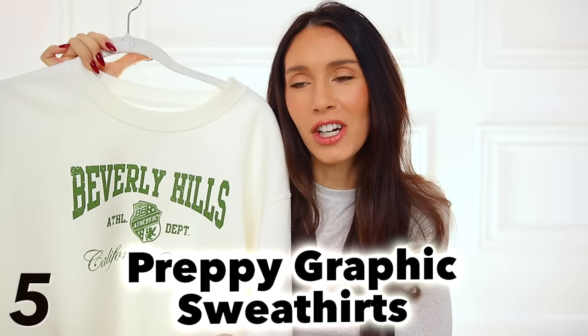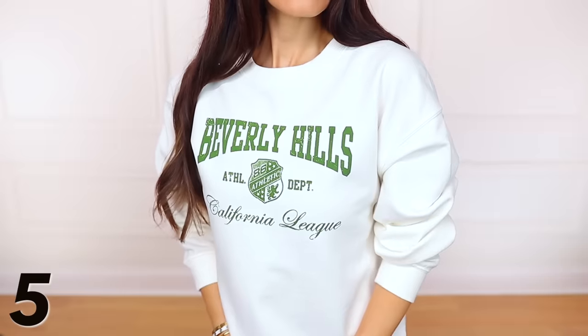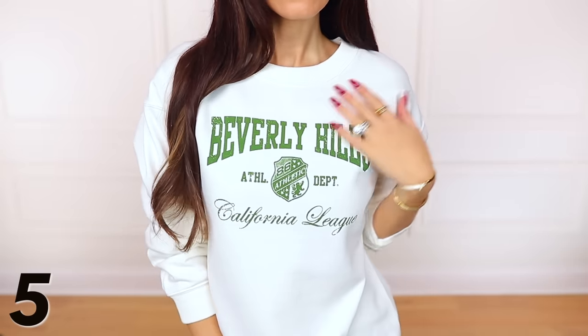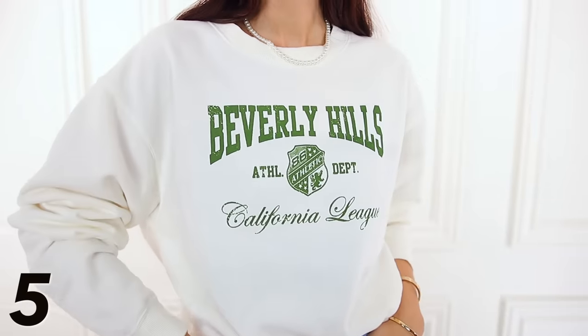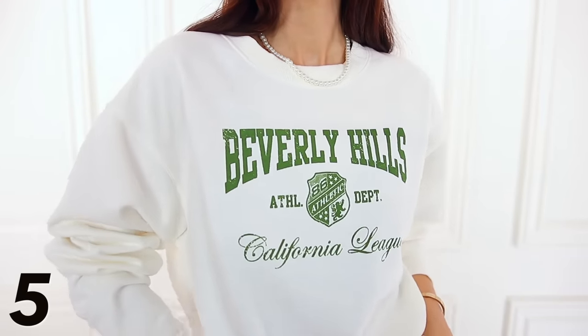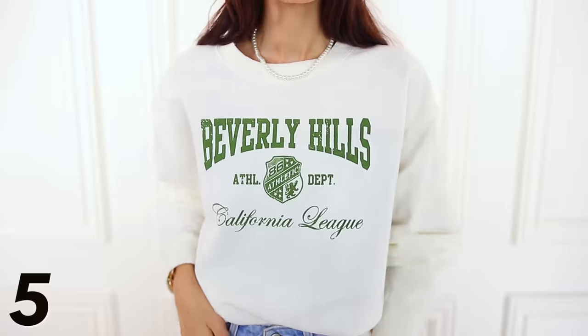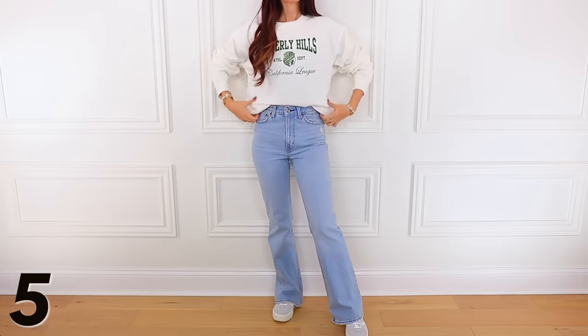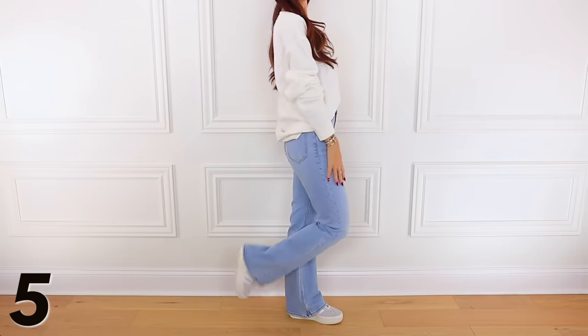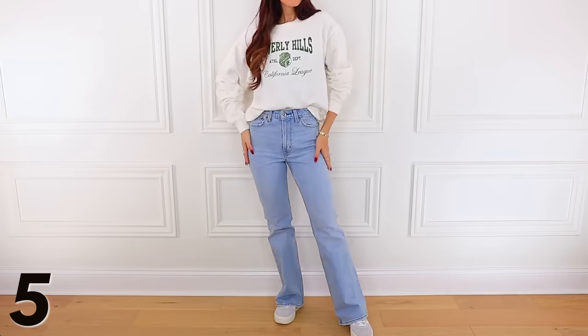Preppy graphic sweatshirts are a big fashion trend right now. This one literally says Beverly Hills, California — very ritzy, which is what we're seeing. I still think the graphic tees and sweatshirts that say live, love, laugh are out, but this is in. I really like it — it's very comfortable, easy to wear, you can just throw it on. Great with jeans, great with leggings. I love the color combination of this one in particular.